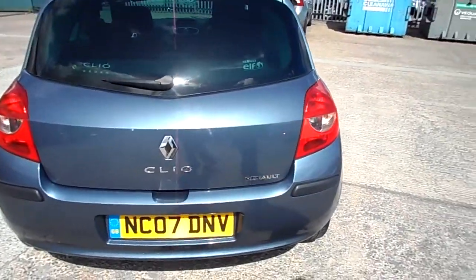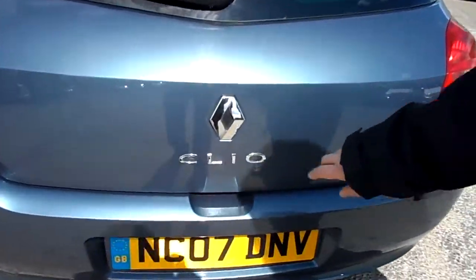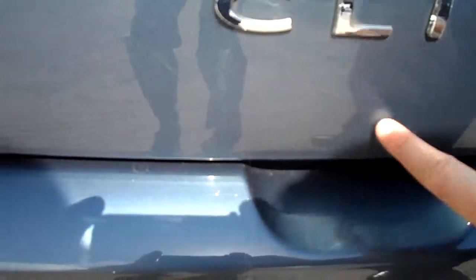Moving around to the rear of the car, there are a few slight scratches just on the tailgate. That one's your deepest but it's not overly bad — you can just see where there are a few little light marks.